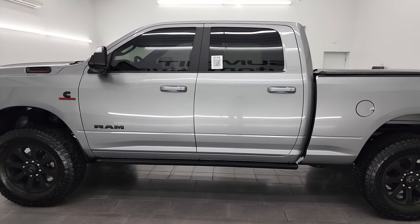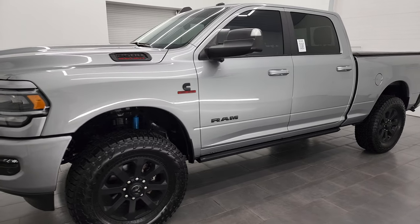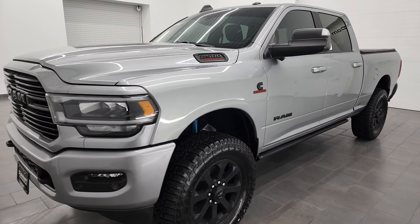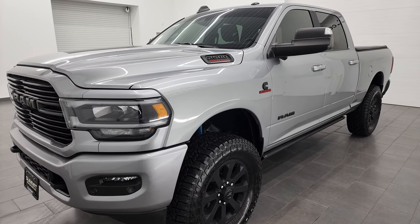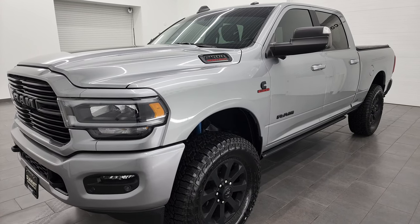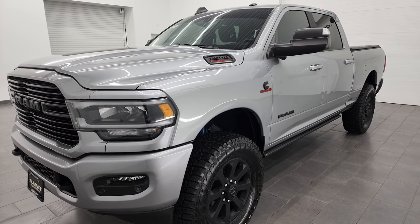This 2021 Ram 2500 has the 6.7 liter Cummins diesel engine, paired up with the 6-speed 68RFE automatic transmission. This truck has been fully safetied and inspected by our service shop, has a fresh oil and filter change, all the fluids have been checked and topped off, and it is 100% ready to go.